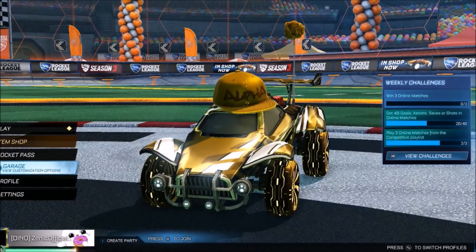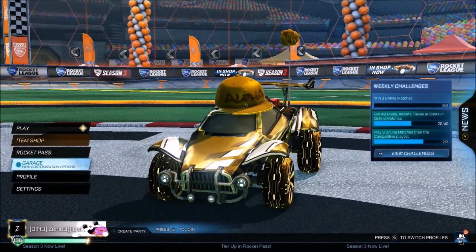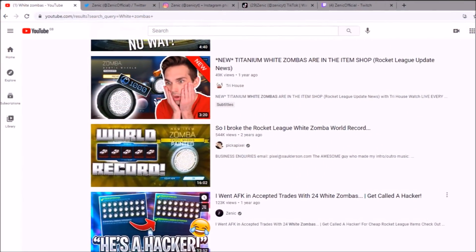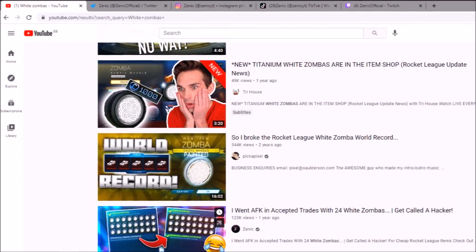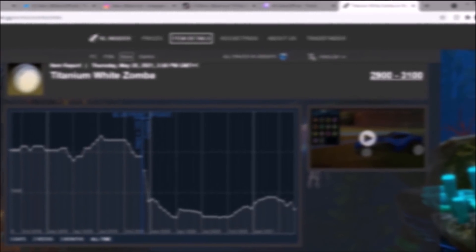I hope you are having a fantastic and safe day, as always. And once again, they've gone and done it and brought out another absolute banging item shop. Rocket League crucified the price of White Zombers back in 2019 when they brought it out to the shop. And recently they're bringing out White Fenix, White Dracos, and so much more, and the price of the White Zombers and every other item is taking such a big hit right now.